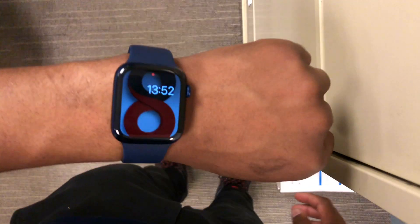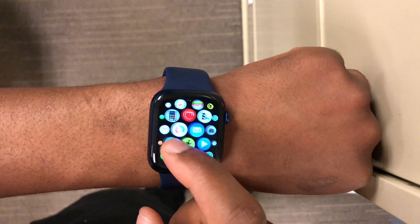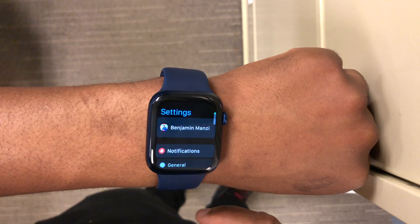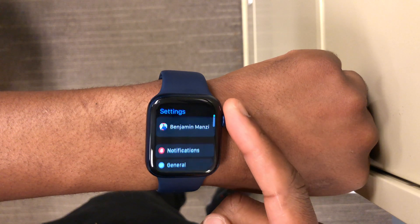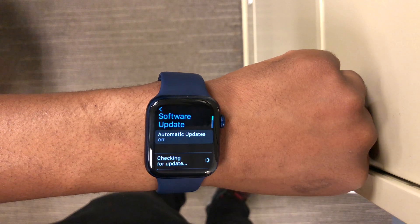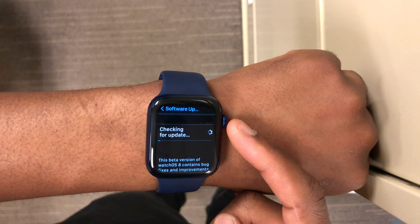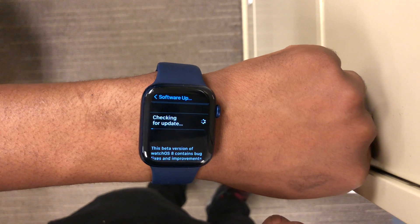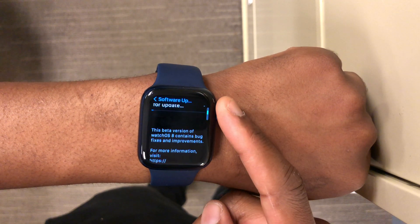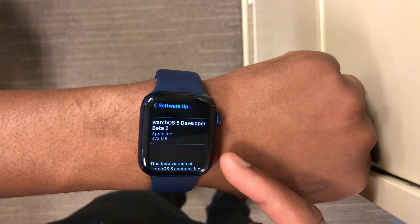Hey guys, welcome back to HMHT. My name is Ben, your host, and today we finally have a new WatchOS 8 update. The one we're talking about today is WatchOS 8 Beta 2. This update comes slightly over two weeks since the release of WatchOS 8 Beta 1, and I've already updated it on my Apple Watch Series 6 that you are seeing here.